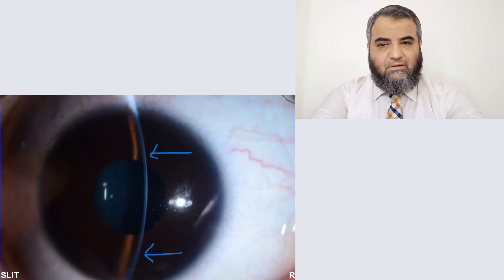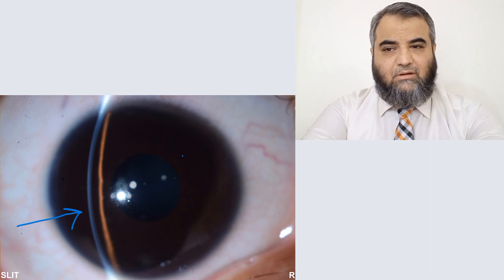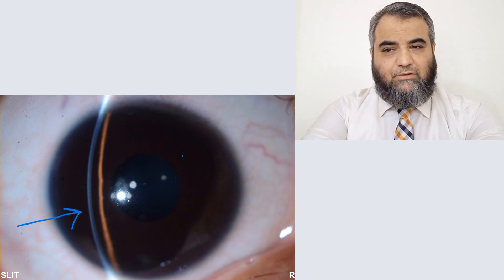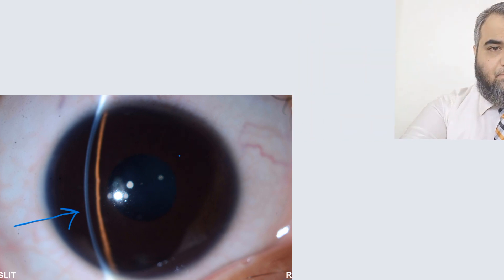Looking at the central anterior chamber, you can see that it is getting shallower. On the temporal side of the anterior chamber, the iris is also bulging forward, just as it was on the nasal side — pushing forward and now near the corneal surface.